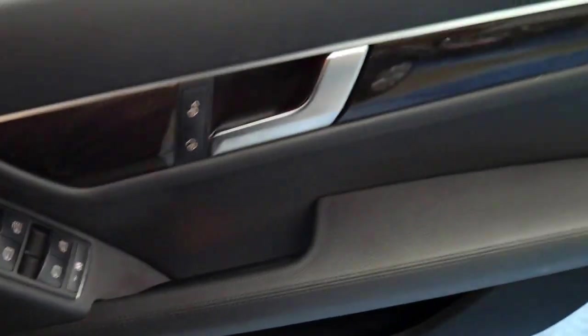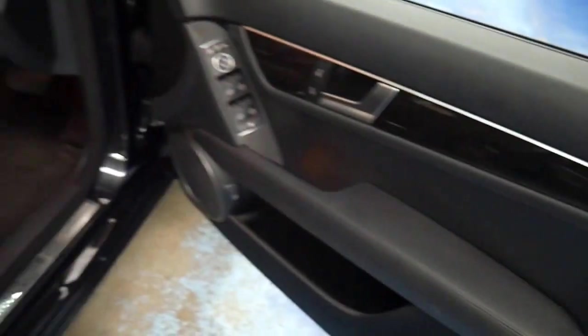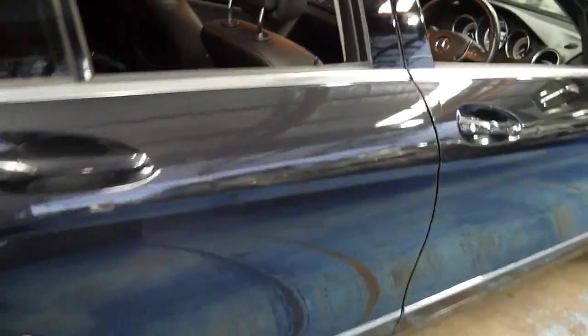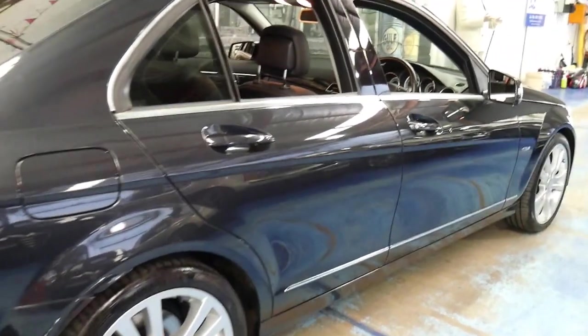The servicing on this car, looking at the book, has always been done at Mercedes-Benz, and it comes in this beautiful metallic charcoal with black leather interior.